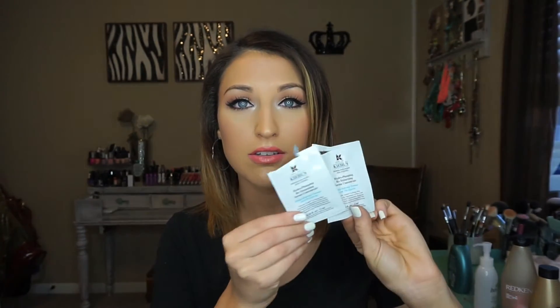I used up a sample of the Kiehl's Hydro Plumping Retexturizing Serum Concentrate. This is supposed to be a daytime serum. When you pump it out it looks like a silicone type feel, but when you put it on your face it absorbs like water. I used two packs of it — each pack lasts about two weeks — so I used it for about a month straight and I really didn't see any difference. So I won't repurchase it.